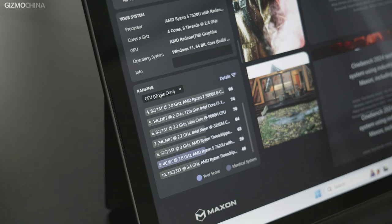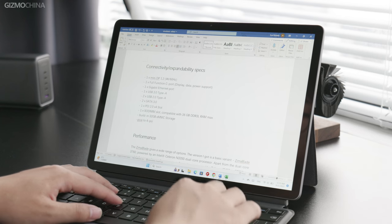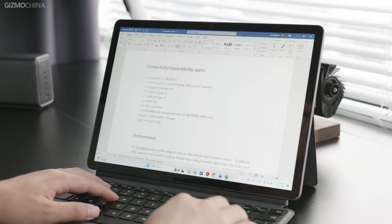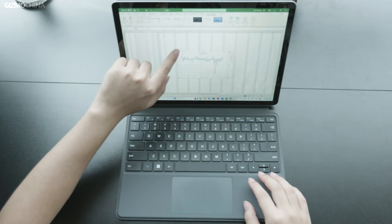I ran two rounds of tests with the latest Cinebench 2024. The results showed that multi-core performance was about half of the i9-9880H, and single-core was about 85% of the i9-9880H. Overall, thanks to the TSMC 6nm process, the chipset really exceeded my expectations. In practice, it's hard to find someone using such a device for high-performance software like C4D, Blender, or AE. With the 7520U processor, the iWork GT12 is perfectly suited for office and entertainment needs.